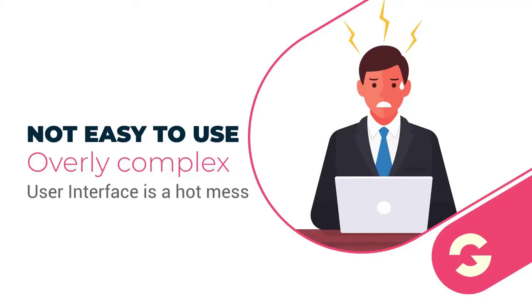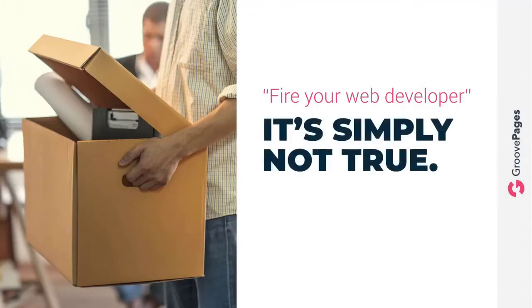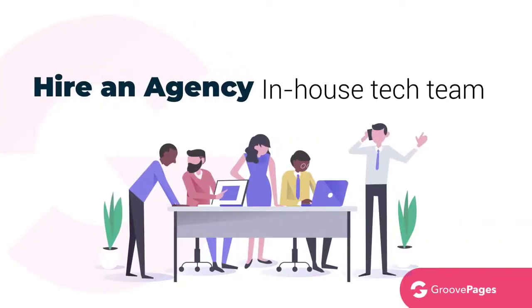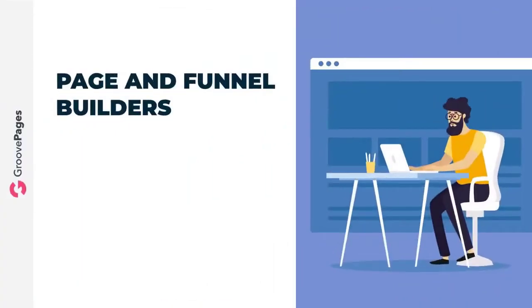What you're left with is simply this: the cool new software that once promised you could fire your web developer can no longer make that promise. It's simply not true. For beginners and intermediate users alike, those once-cool platforms have now become outdated. As a result, it has become necessary to hire an agency or an in-house tech team to build your funnels and deploy them — and if you're like me, I'm not a fan of having to pay for easy-to-use software only to later pay even more just to create and deploy what's needed for my marketing.